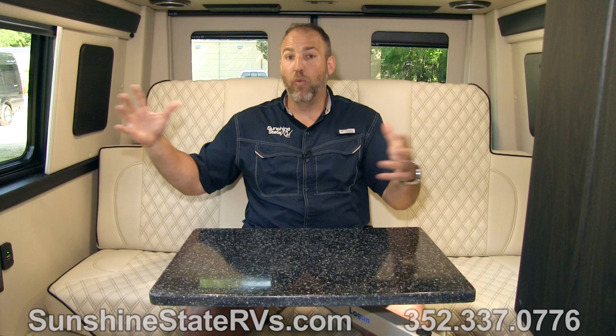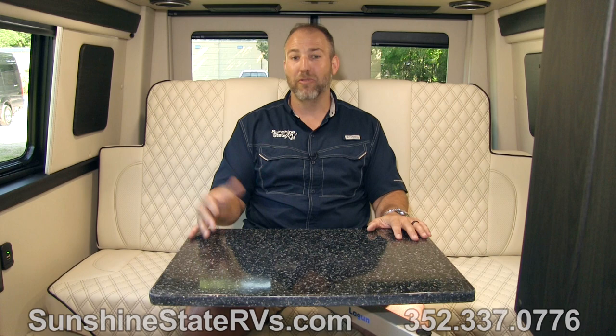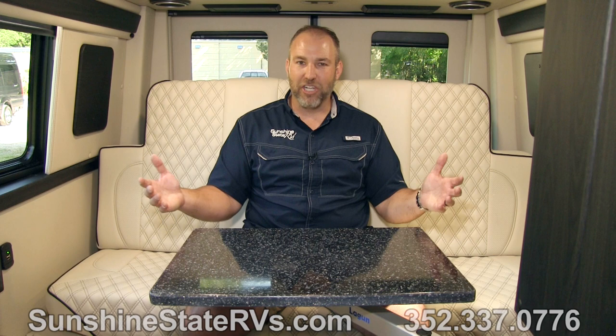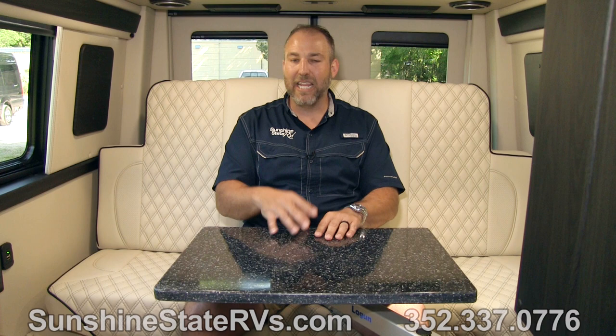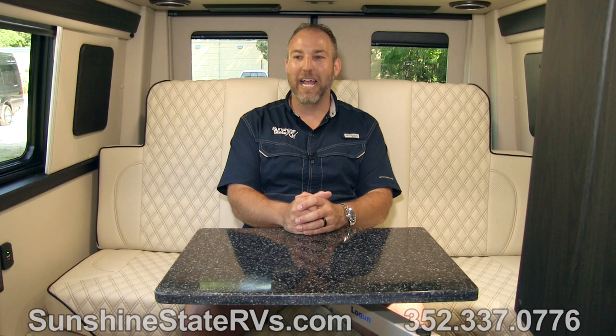We offer free delivery anywhere in the US. We have no dealer fees, no doc fees. We have these in stock at our dealership — you can come, we'll fly you down, we'll pay for everything and put you up in a campground. True VIP service. Check out our website at SunshineStateRVs.com — there are 50 pictures of this RV there. My name is Nick — feel free to call the dealership and ask for me, call my cell, or shoot me an email. We're happy to answer any questions and help you find the right Class B RV for you. Thanks for watching.